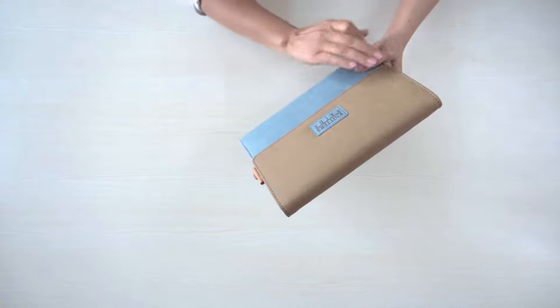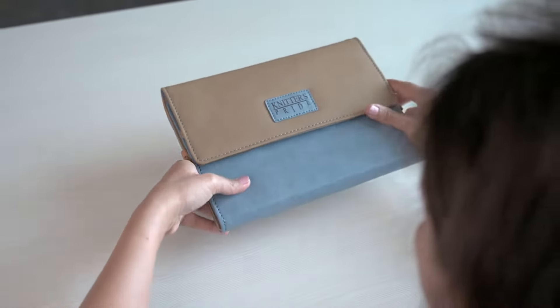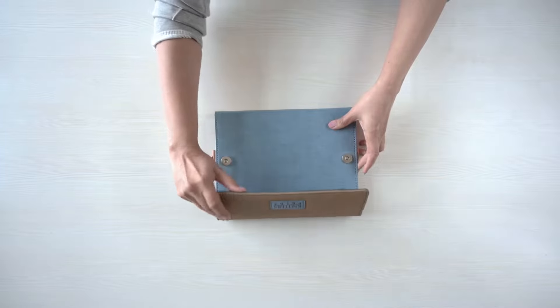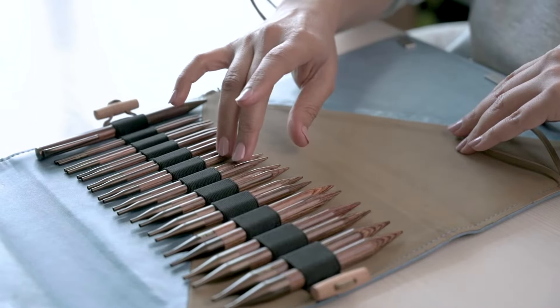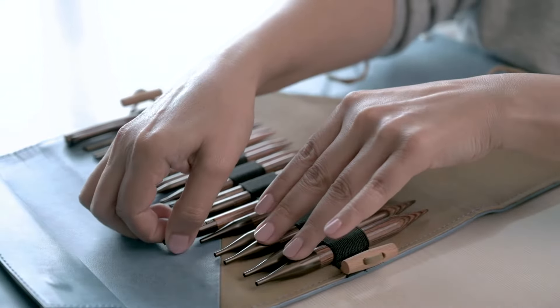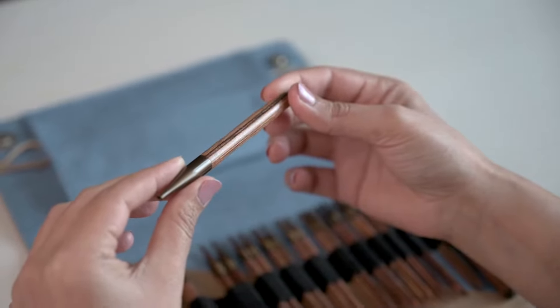Ginger Needle Set is packaged in a beautiful denim blue and natural beige case. It includes 13 sizes of needles, from 12mm down to 3.25mm, plus a beautiful matching pen. Ginger Needles are made from hardwood with a smooth finish that makes knitting such a pleasure.